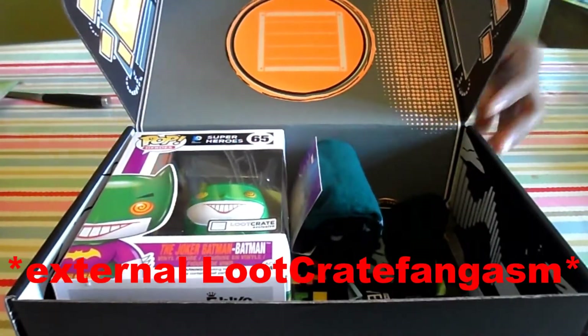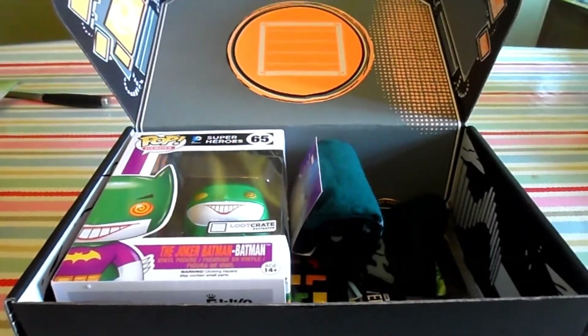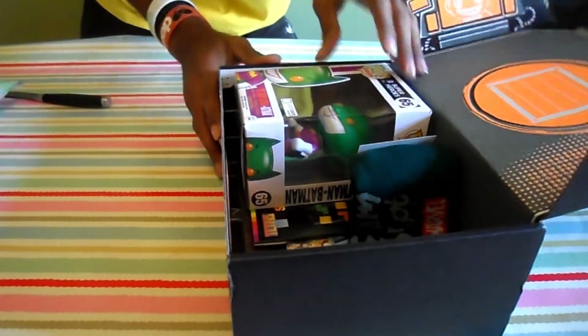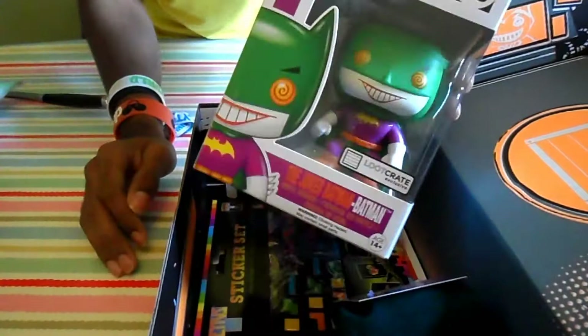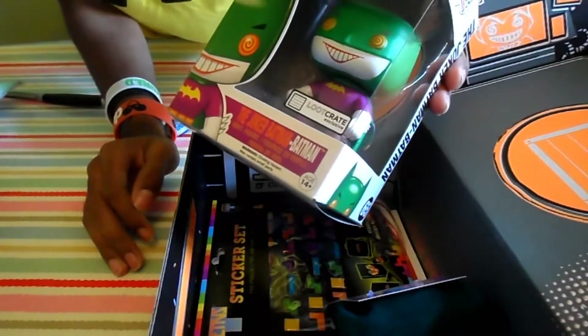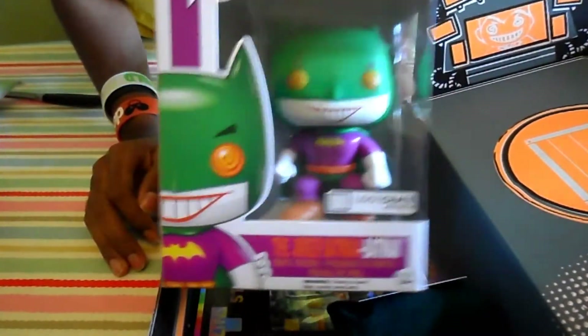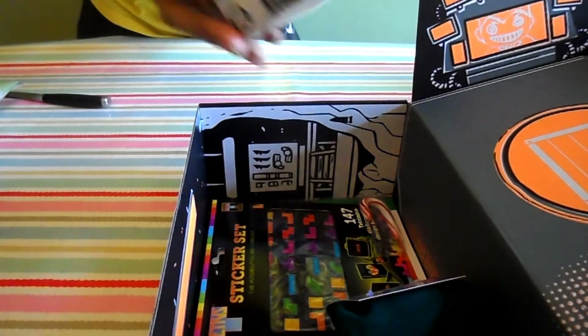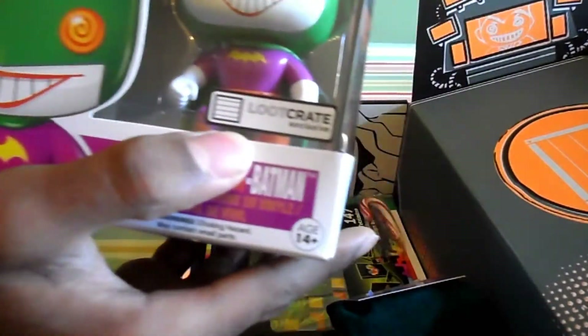Oh my god! Alright, we're gonna have to go through this one by one. We have a Joker Batman hero Funko Pop — that is awesome! And as you can see here, it's a Loot Crate exclusive.